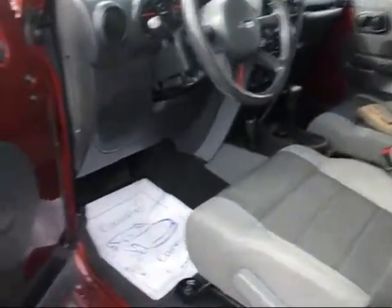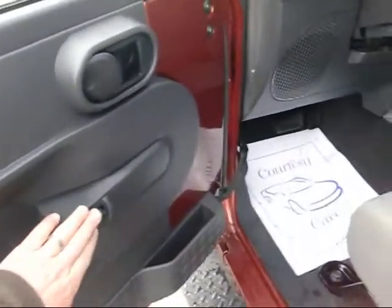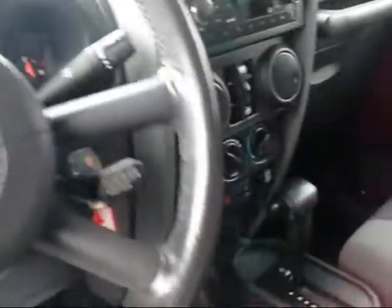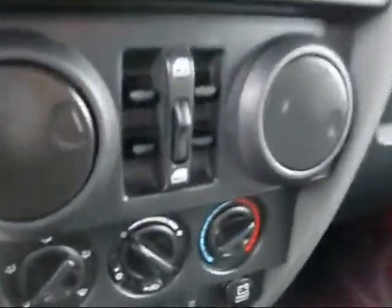We'll open it up and show you some cool features on here. You can see it has the power door locks. It's got the tilt wheel. We have cruise control. It even has the power windows.